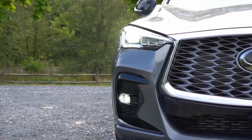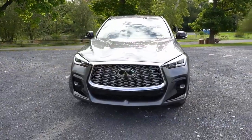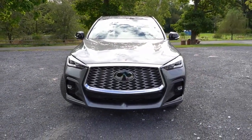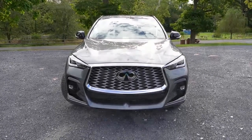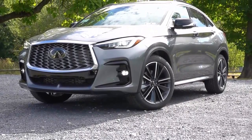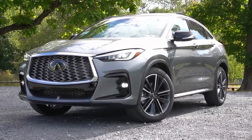Besides its sloping roofline, the 2023 Infiniti QX55 distinguishes itself from the QX50 with standard all-wheel drive and more responsive tuning for the engine and transmission.